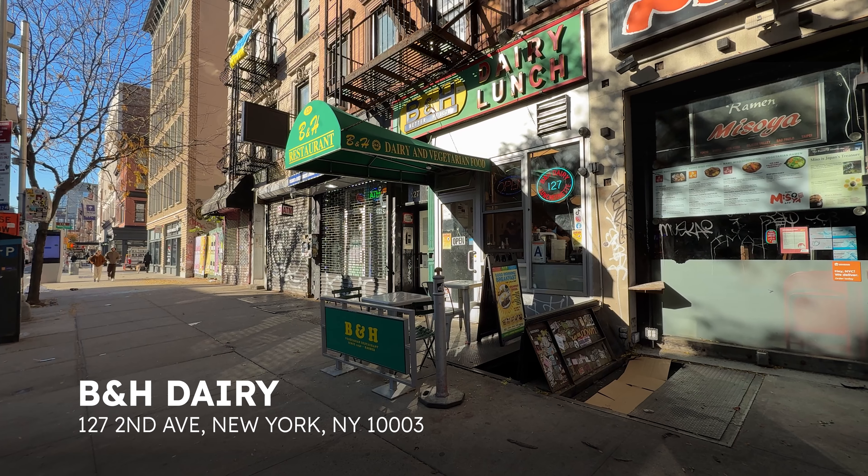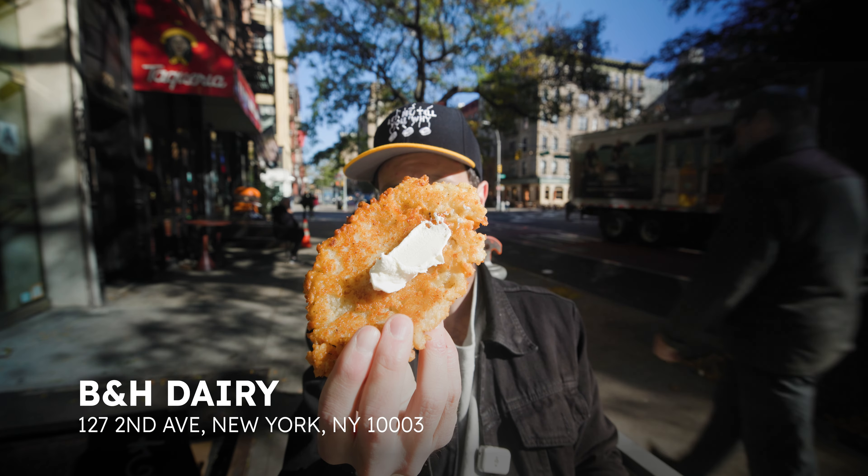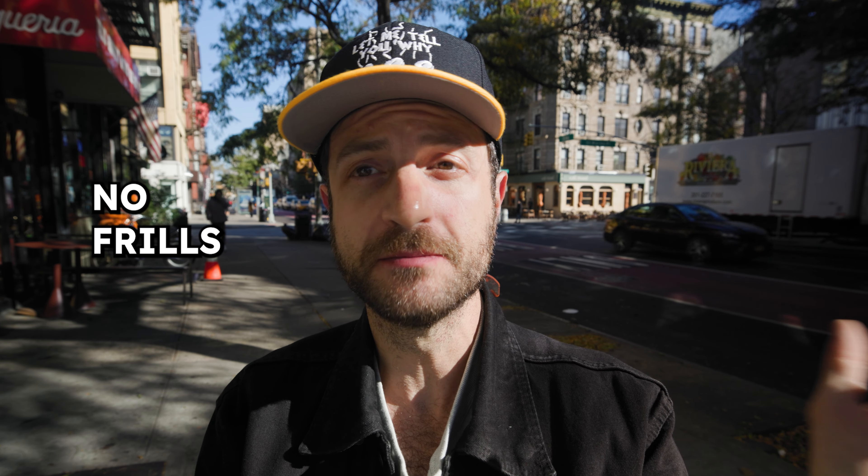Even more old school is B&H Dairy, the kosher luncheonette in the East Village serving Jewish staples since 1938. Served on their homemade challah, their tuna melt keeps it simple too with American cheese. That is no frills — classic, to the point. Super ooey-gooey, just American cheese, really buttery soft bread with just a little crisp on the edge. What I appreciate is all the texture coming from the tuna, which has a ton of celery in it. Classic, simple, to the point — into it.